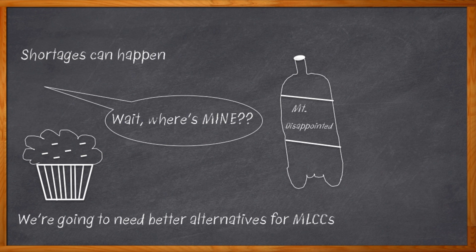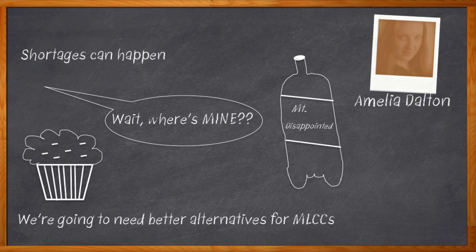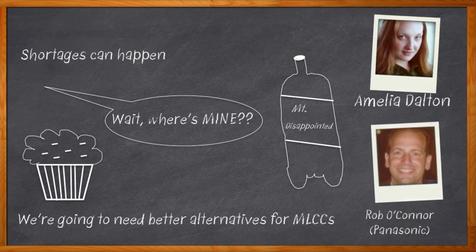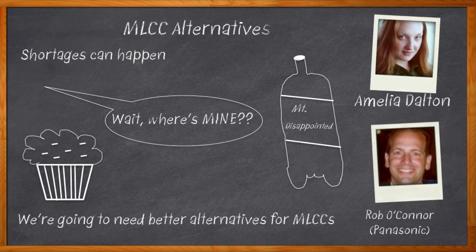We've got to look for some alternatives. Hi, I'm Amelia Dalton, host of Chalk Talk. More and more engineers are suffering from MLCC long lead times. If you don't want your next design cycle to run into the next decade, we need to start looking at alternatives. In this episode of Chalk Talk, Rob O'Connor from Panasonic joins me to talk about Panasonic's capacitor technologies and the MLCC alternatives that will keep our design on track.